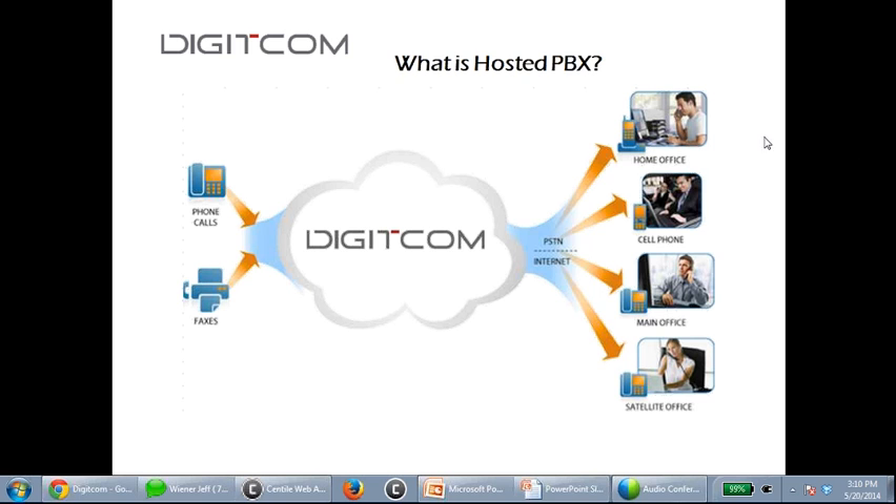In the old days, an organization with four users all over the world needed an Avaya or NEC system with IP phones connected to head office. In the hosted PBX model, you plug in an IP phone at home, or use a soft phone or mobile client, and that extension is off the phone system wherever you are. Our company manages all adds, moves, and changes — or you can log into a portal and manage it yourself.